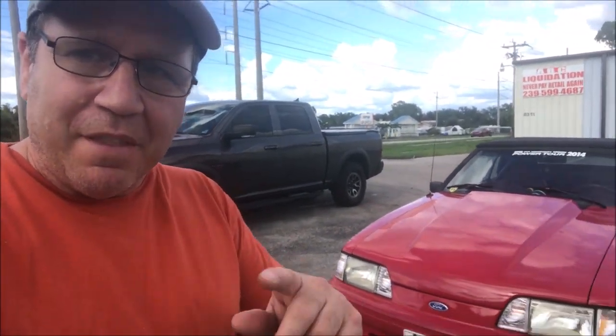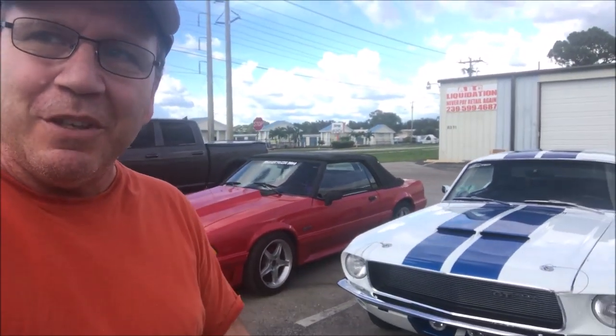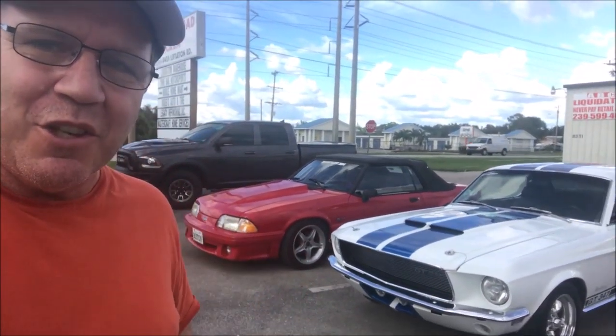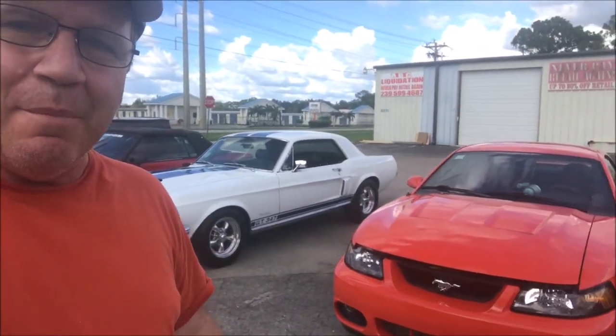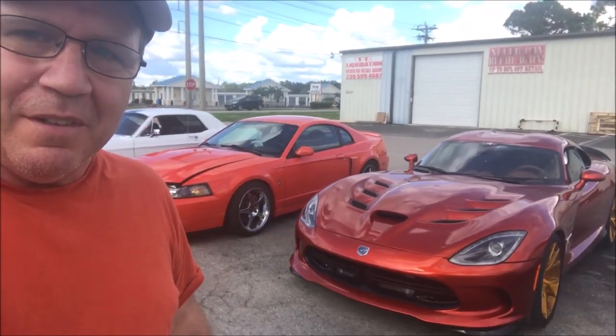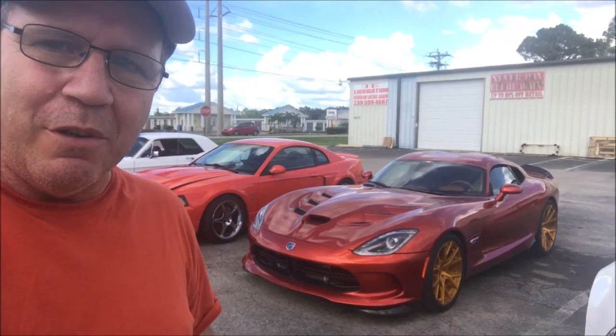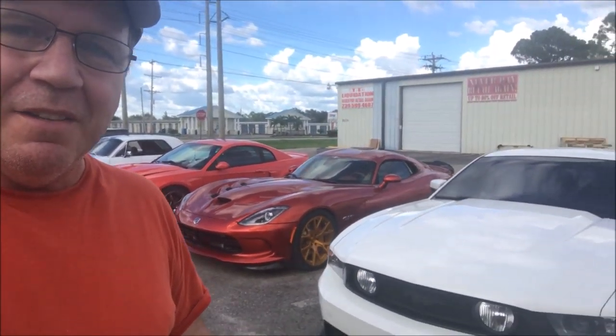Hey, what's happening everybody? So I'm down at the shop and I've got a couple of things inside I want to show you, but as we walk around in the parking lot here, I want to show you what it looks like when you come down here. Look at the cars we got — we got a fox body, a '67 Mustang, look at that beautiful '04 Cobra in competition orange, and there's that Viper that just put down 800 horsepower to the rear wheels on pump gas. That thing is badass.